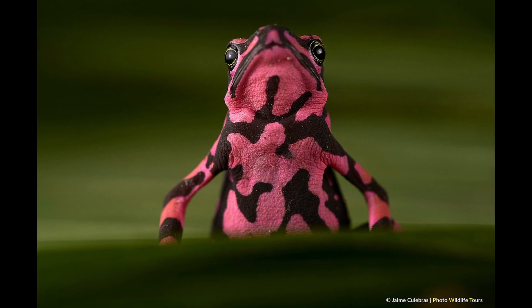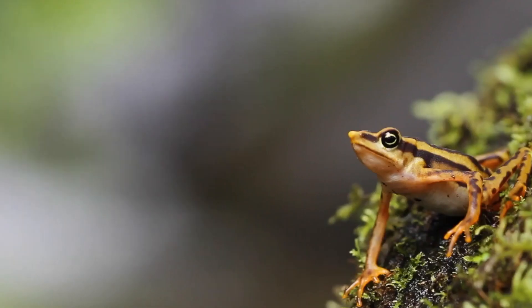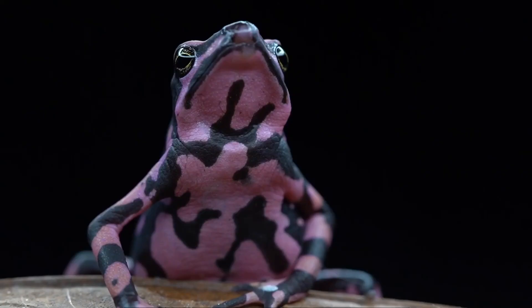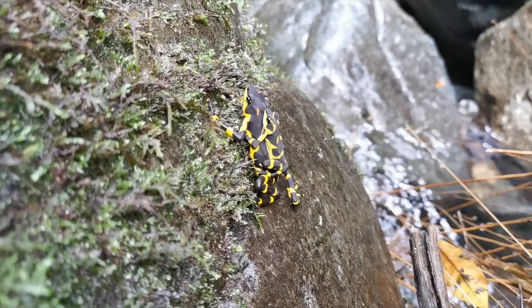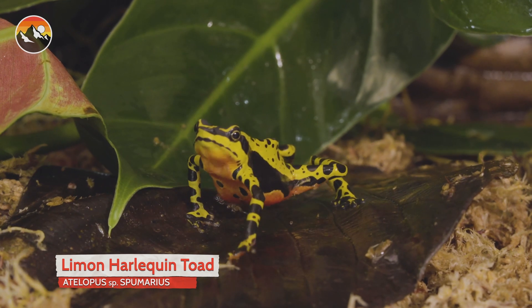This particular toad gets its name from the fact that it's quite variable in its appearance. Unlike other toads, which tend to have more uniform coloring, the Costa Rican Variable Harlequin Toad can display a wide range of colors and patterns. This makes it one of the most visually striking amphibians out there, earning it the nickname of clown frog.